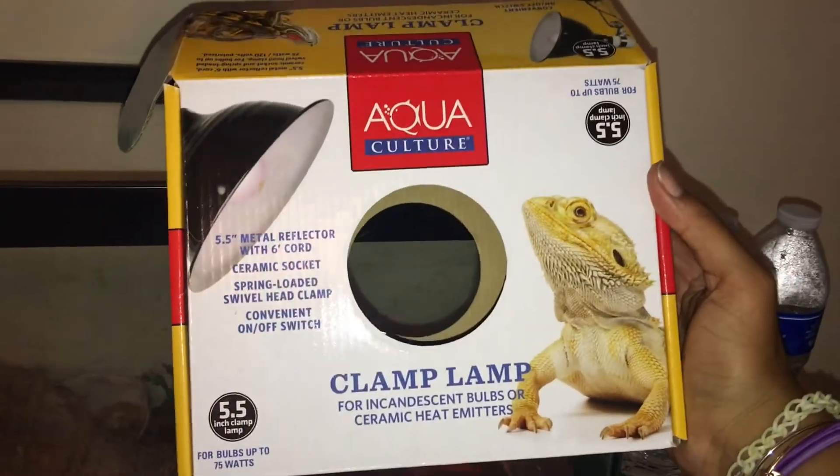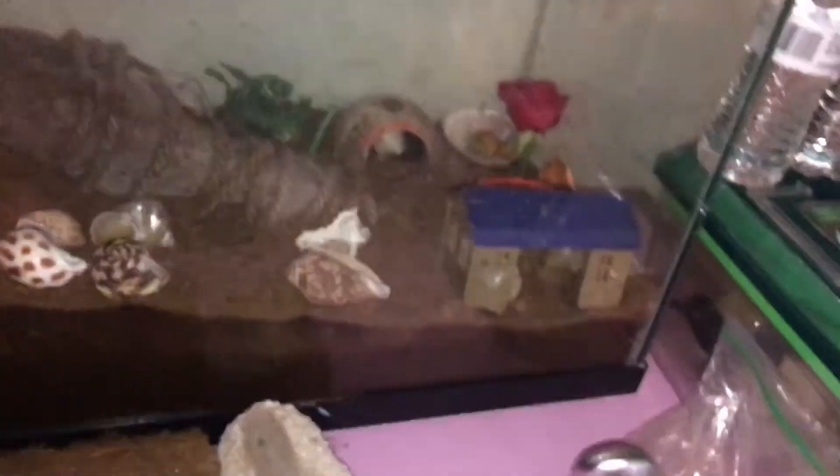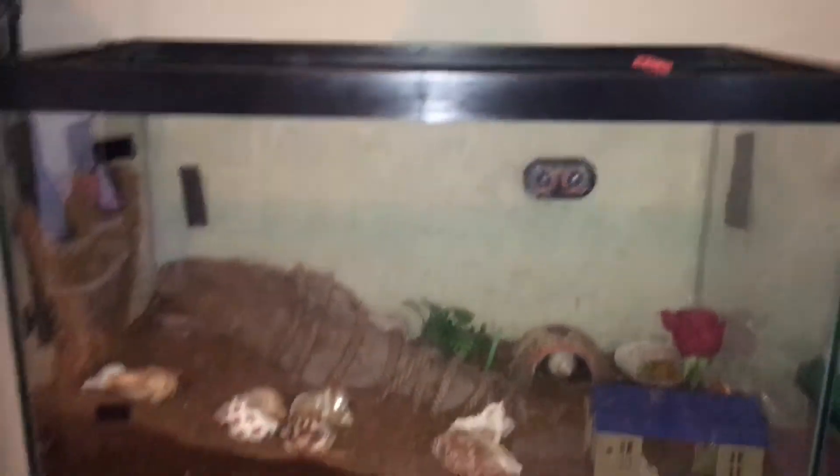This is the clamp lamp I use — this is the brand I got. For light bulbs, I had a white one that I tried to put in yesterday but I think it's broken, even though I haven't dropped it. I also have this red daytime light, which has been keeping them a bit warmer than I'd like, but you can't really complain about too much heat for hermit crabs.